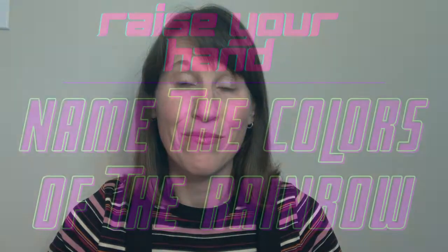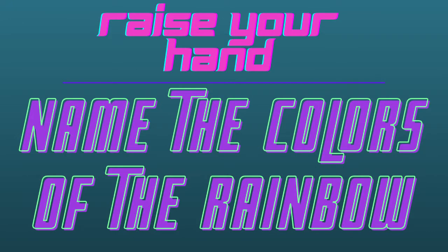Can anyone out there name all the colors of the rainbow, or maybe just one or two? Let's name all the colors of the rainbow together. When we talk about colorful foods, we're talking about red, orange, yellow, green, blue, and purple, and white.